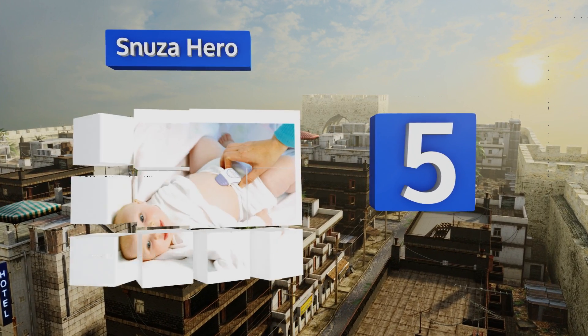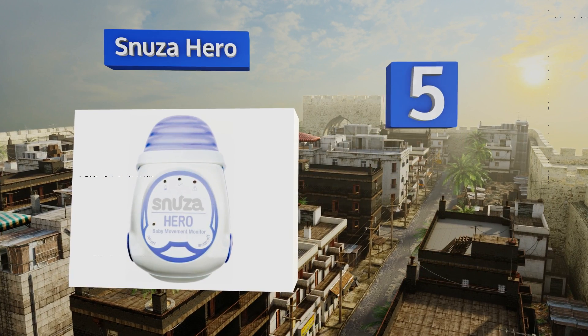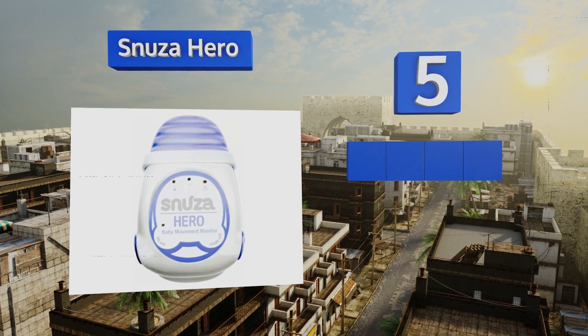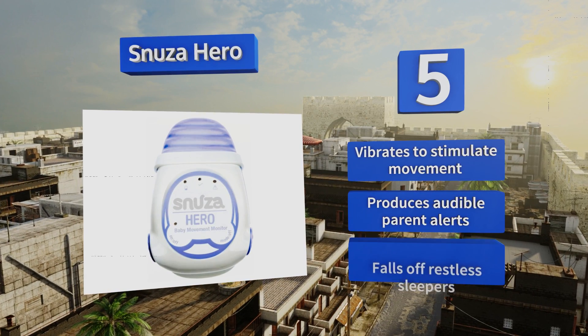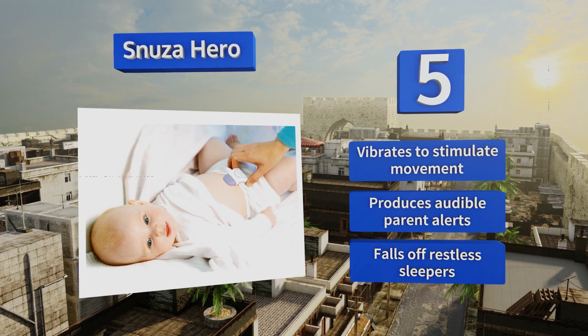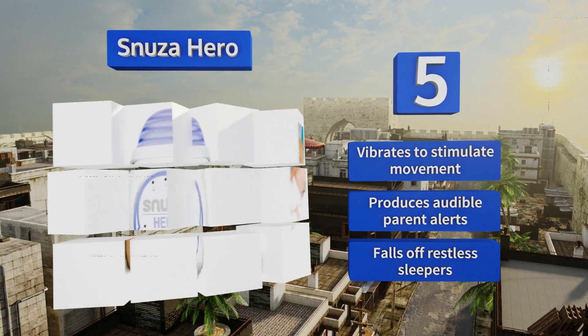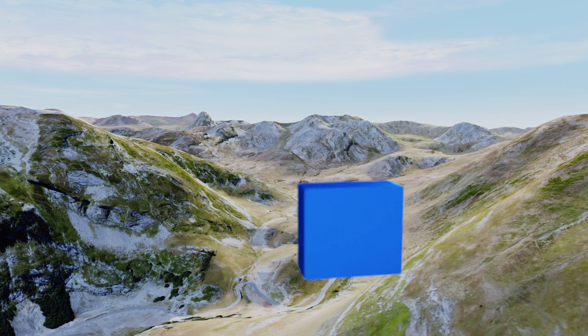Halfway up our list at number five, made with a high-quality sensor, the Snuza Hero detects your baby's movement and alerts you if they've been motionless for too long. It attaches to a baby's diaper and is made from hypoallergenic plastic, so it won't cause any irritation to those with sensitive skin. It vibrates to stimulate movement and produces audible parent alerts, but it can fall off restless sleepers.